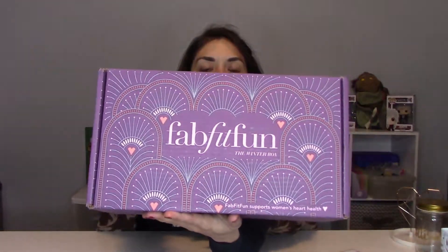So today we got our FabFitFun winter box. It's so cute and it's actually a much thicker looking box — it's unusual. It's my very first winter box. I feel like a lot of people have already received their winter boxes and opened them up, but I've just been waiting. So let's just get into it and see what we have.